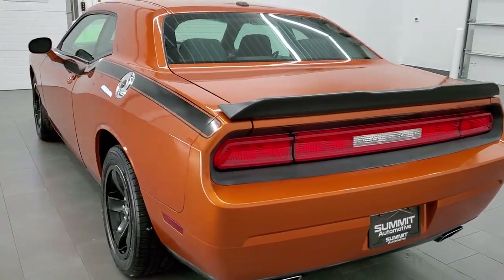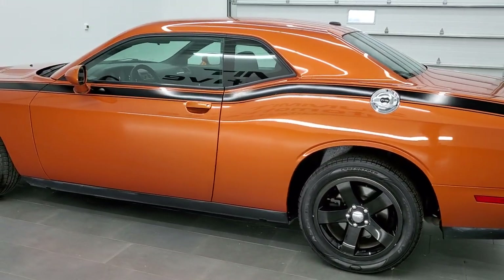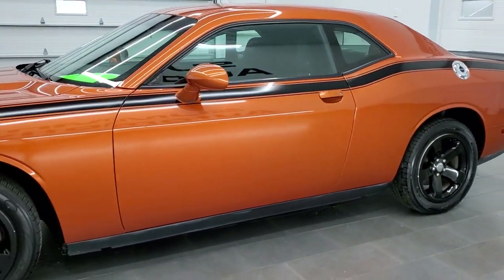This 2011 Dodge Challenger SE has the 3.6 liter Pentastar V6 motor, pumps up 305 horsepower. It's going to get you 27 miles per gallon on the highway, 18 city.